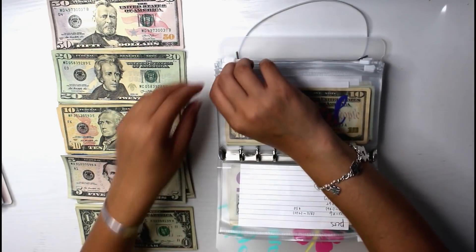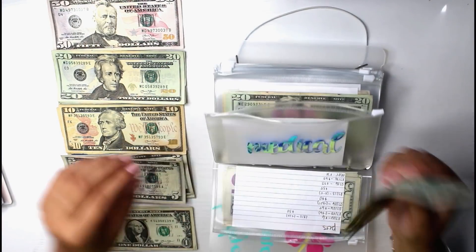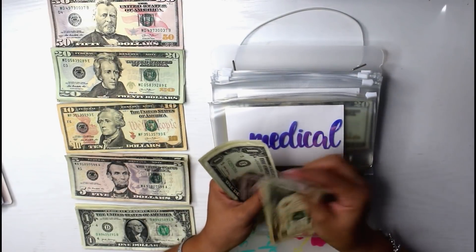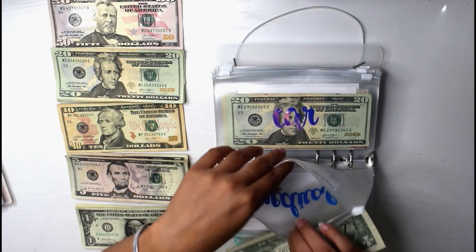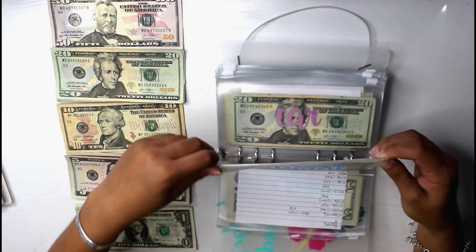Then next we do have medical. Medical is one of the ones that just receives a single dollar because I don't really care for it — I just kind of have it to have it. So now medical has $20 in there, which is pretty good. I'm so glad it hit even $20 because that just sounds like a good amount of money to have.